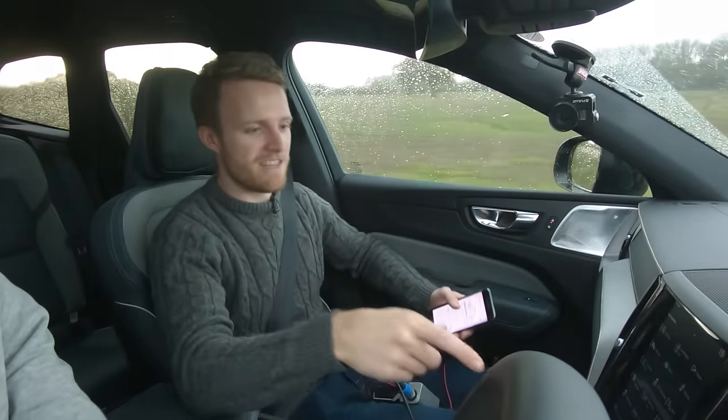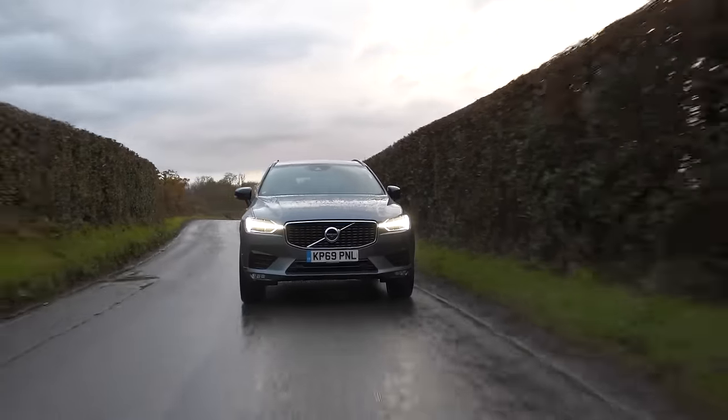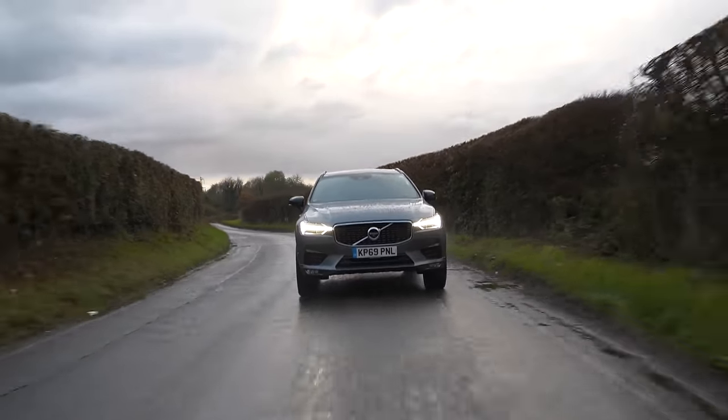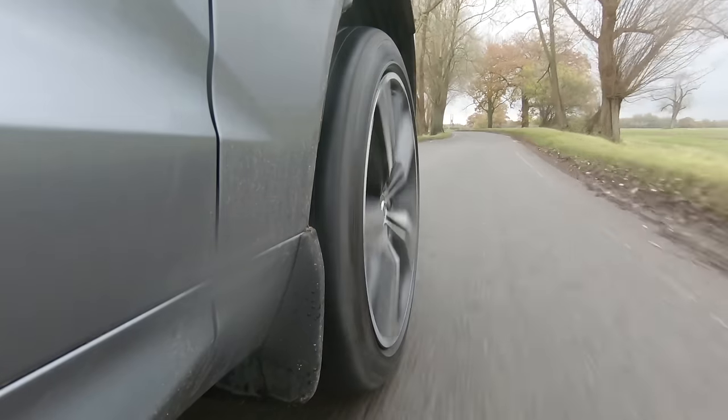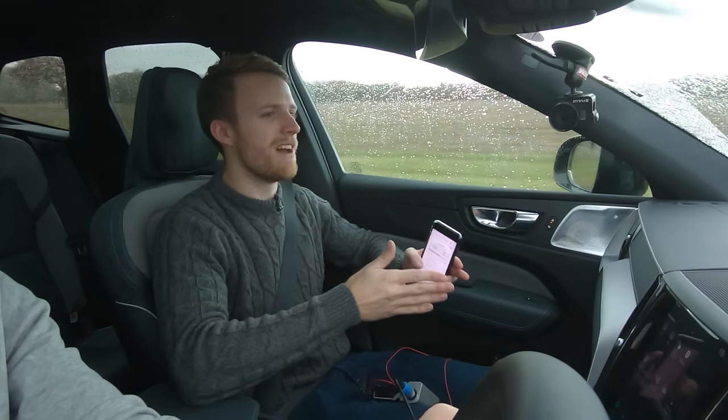We've got a 360-degree camera and the car will park itself using that as well. Have you got that to work? I tried it on a gravel car park but I think it needs painted lines. I used it outside my flat — it's useful for a tight space but it just leaves you a bit too far away from the kerb.